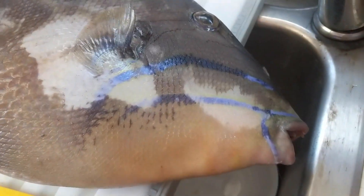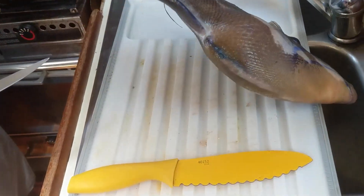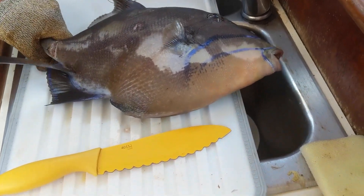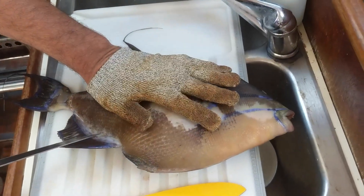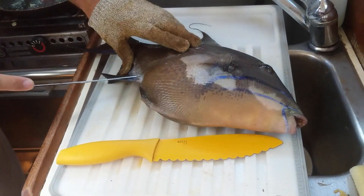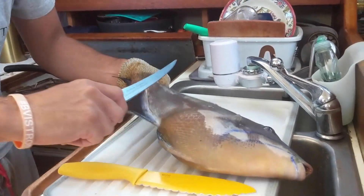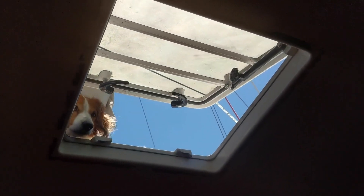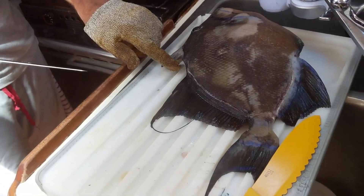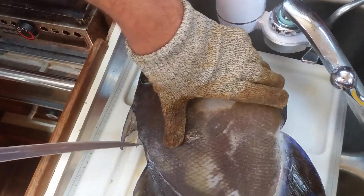They look like fish scales, and they are, but they're just really super tough. We actually use a bread knife sometimes to get through. Filleting fish is not our forte — any tips would be helpful. There's the trigger — that's why it's called a triggerfish.